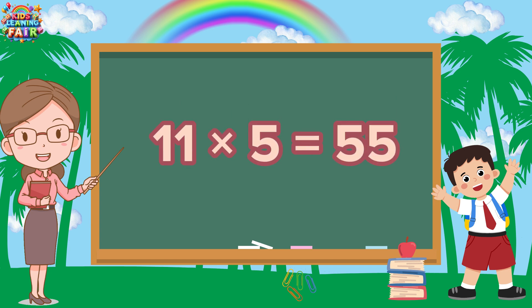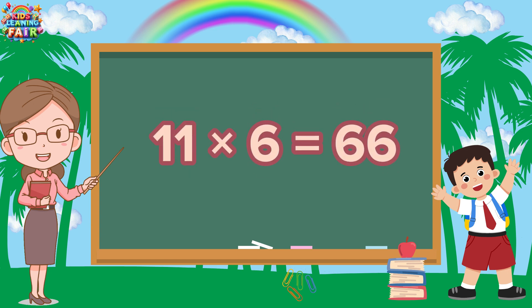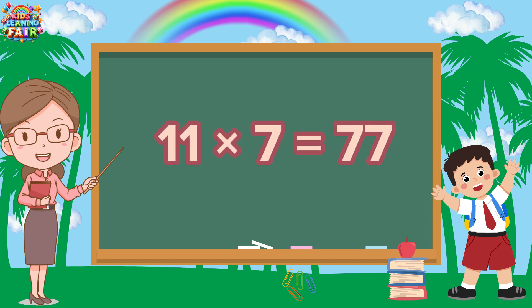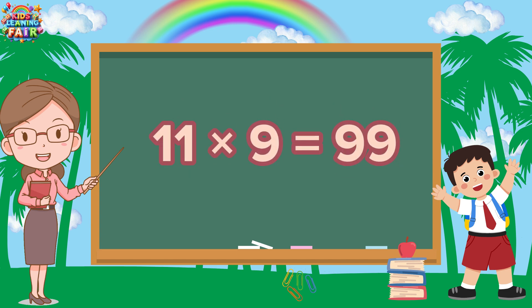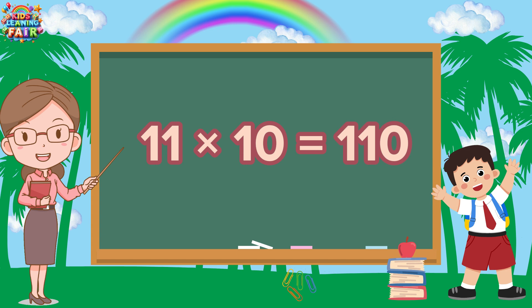11 fives are 55. 11 sixes are 66. 11 sixes are 66. Eleven sevens are seventy-seven. Eleven eights are eighty-eight. Eleven nines are ninety-nine. Eleven tens are one hundred ten.